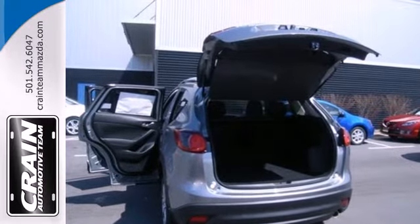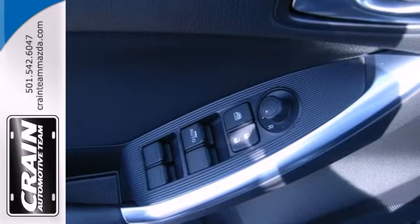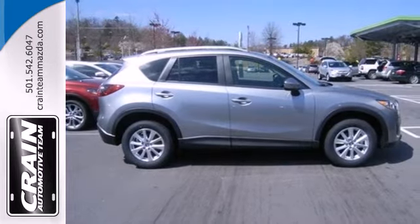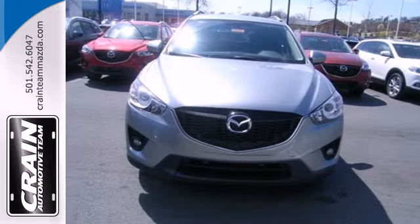A spacious interior is filled with great features like steering wheel audio controls, a CD player, cruise control and multiple airbags. You also get a four-wheel independent suspension and a rear spoiler.